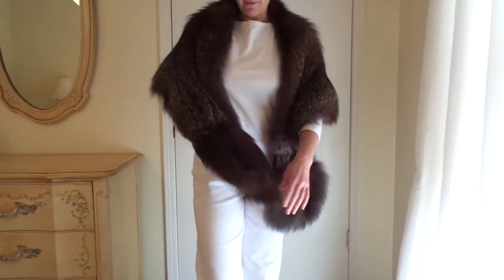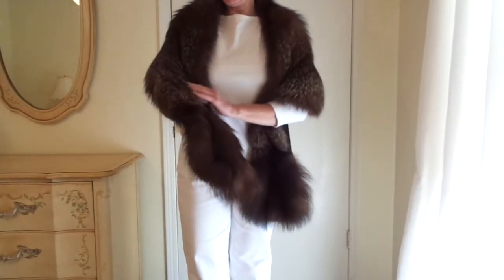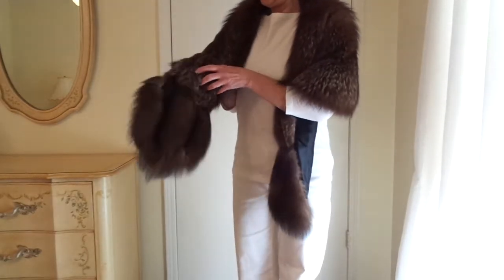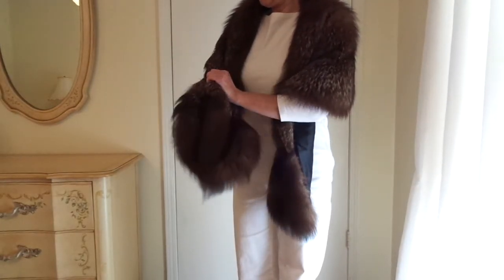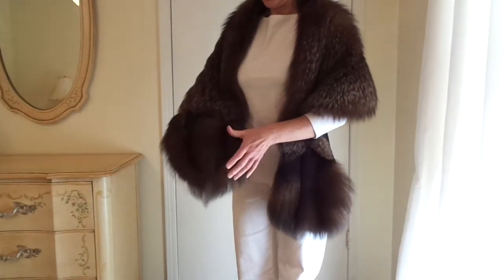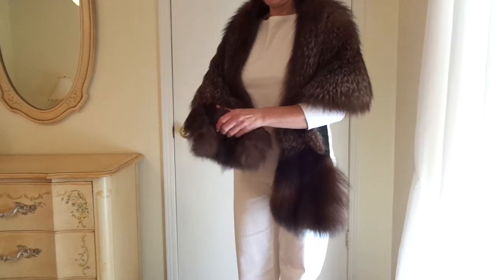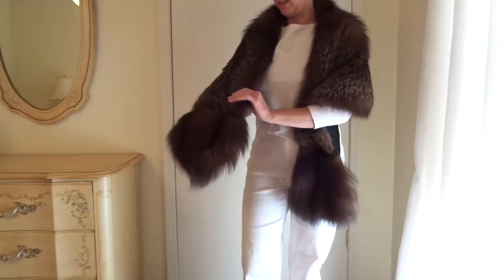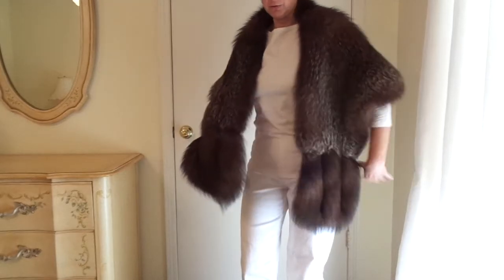I am by no means a furrier, but it appears to be in very nice vintage condition. Moving my hands through the fur and squeezing a bit, I'm not hearing any sort of crackling noise that would indicate that the pelts are dried out.